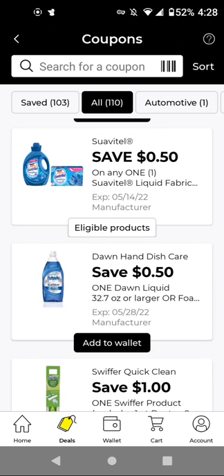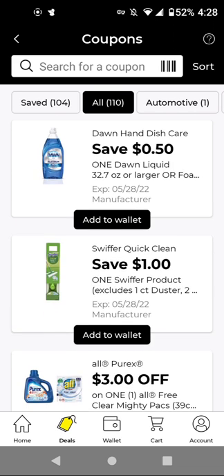For the Dawn Dish Soap, we have a ton of deals this week — these are $5.50 with this $0.50 off digital, it'll be $5.00. If you plan on doing that P&G promotion, clip it. For the Swiffer at $5.00, with this $1.00 off digital, it'll be $4.00. I'm hoping that the Gain-scented ones work with that $5.30 Gain coupon.